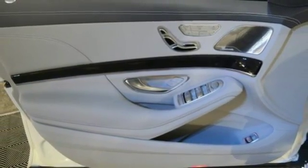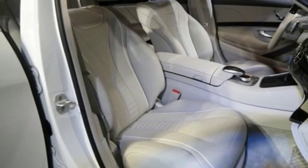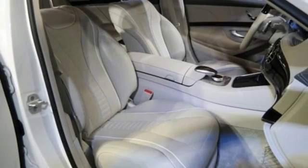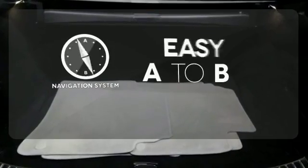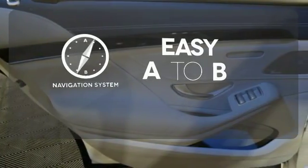Lead the way with the best in safety, power, and technology, including the COMMAND system with touchpad controller, voice control, and navigation. Feel confident getting from point A to point B with the navigation system.